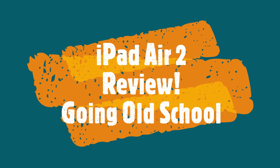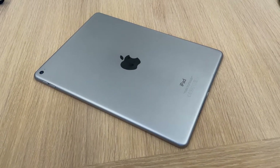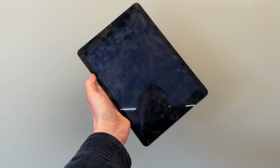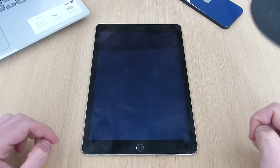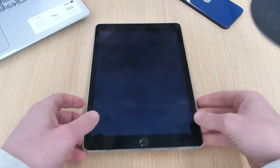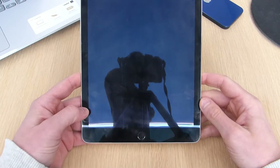Let's do a quick recap. The iPad Air 2 was released in October of 2014, just after the release of the iPhone 6.